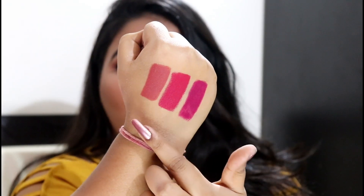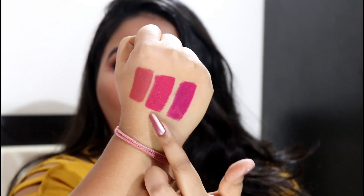I'm going to quickly swatch these for you. This is the shade Natural Cocoa, this is Bold Wine, and this is Mulberry Magic. They are super pigmented, really amazing, and matte. Now moving on to the swatches.